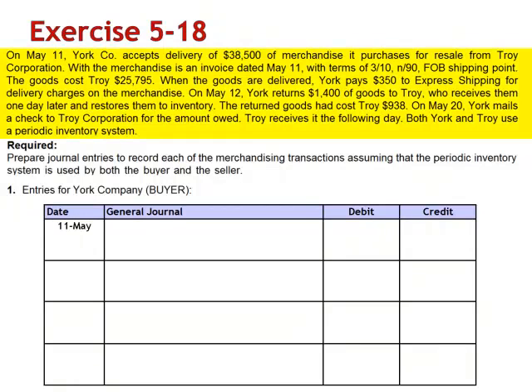Exercise 18. On May 11th, York Company accepts delivery of $38,500 of merchandise it purchases for resale from Troy Corporation, with an invoice dated May 11th with terms of 3/10 net 90, FOB shipping point. The goods cost Troy $25,795.